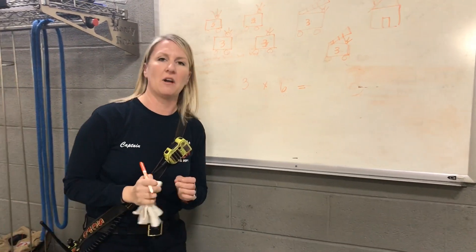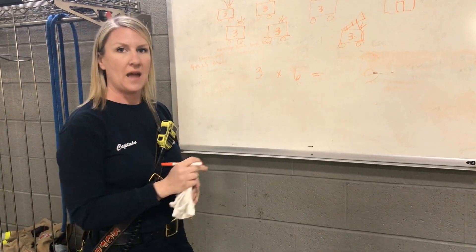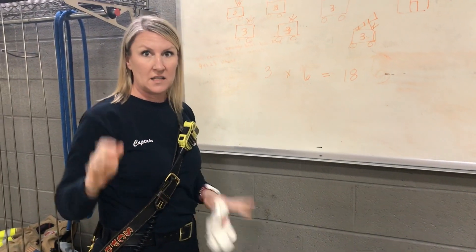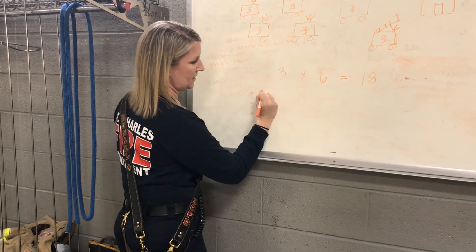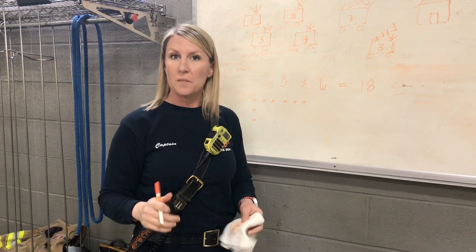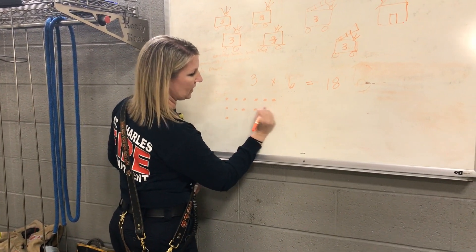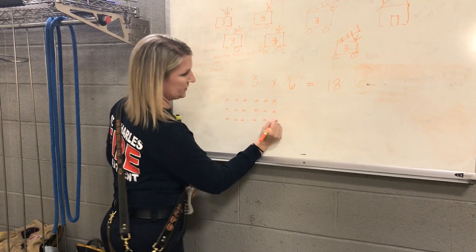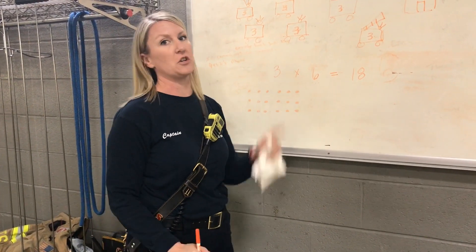Let's do some quick multiplication and figure out how many actual firefighters we're going to get on the scene. We're going to do three times six. That equals 18. I know my daughter is in second grade and the way she writes this sometimes is she'll do dots — three rows and then six across — and then fill those in. So whether you write your equation three times six equals 18, or you set it up like that, we're still going to come up with 18 firefighters to put out a structure fire.